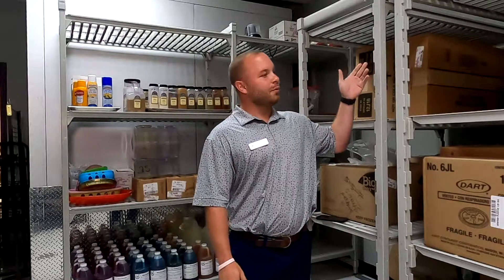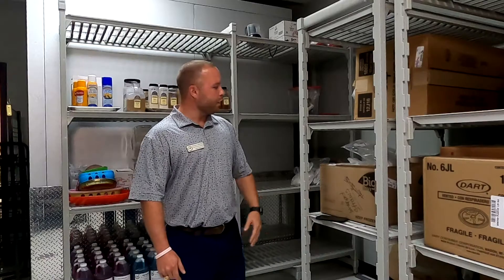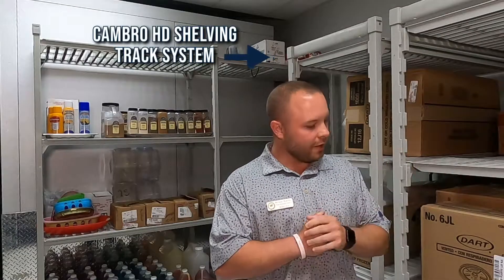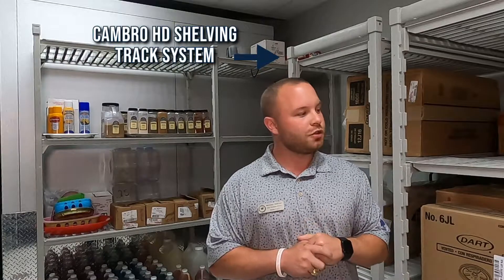Here are our new Cambro Premium shelves that we got from Crane. The reason why we chose these — we had some issues with spacing in this kitchen and the durability of our old shelves. We chose Cambro Premium because they're sturdy, they're maneuverable, and it just allowed us to have more work access in our dry storage.